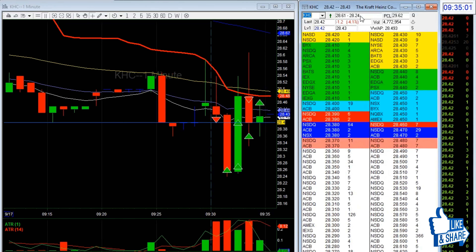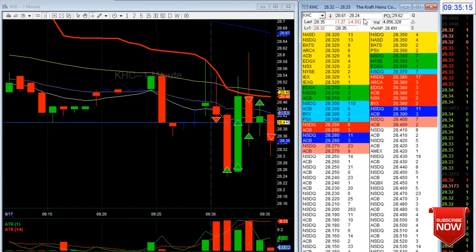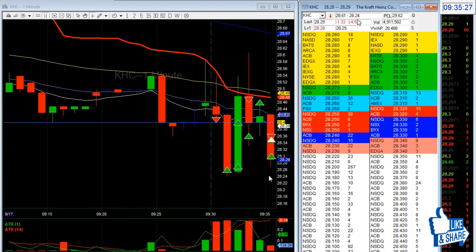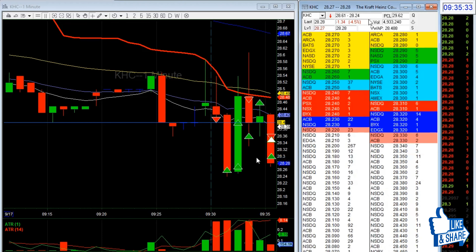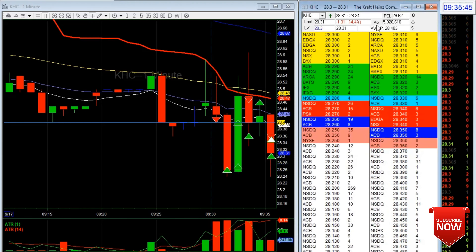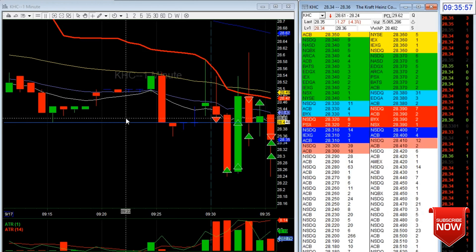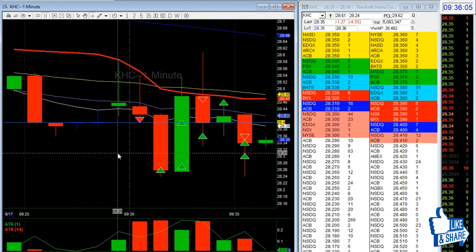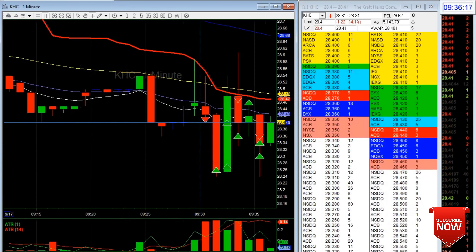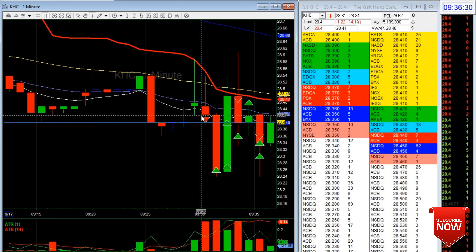I re-entered again for the third time — I was really hoping to break the low of day. It didn't, so I took some off. It was just a messy day and a messy trade, but at least I'm green. I don't normally trade like this. That's why I don't like trading stocks with a tight range — I prefer stocks with a higher ATR, at least one dollar to one fifty. And I'm all out.